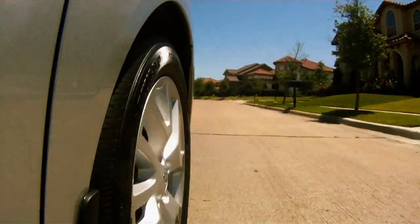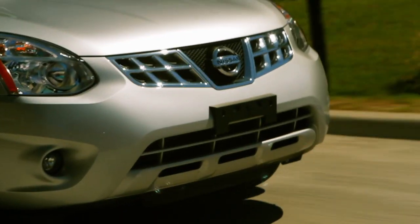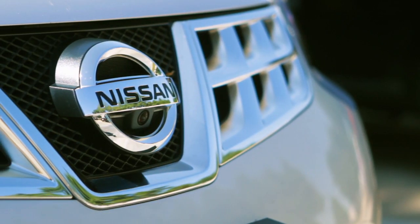With today's gas prices, the compact SUV market is one of the hottest in the auto industry. But finding one that's completely loaded for under $30,000 isn't easy — but this 2012 Nissan Rogue fits the bill very nicely.